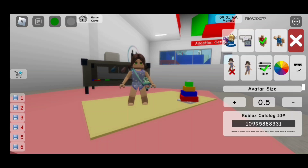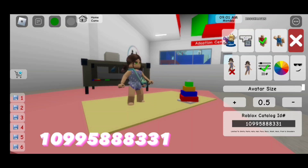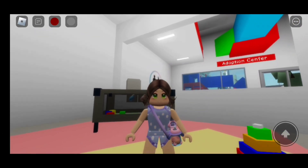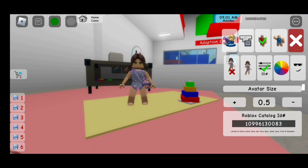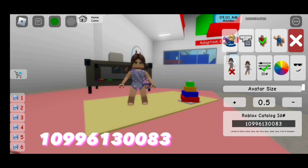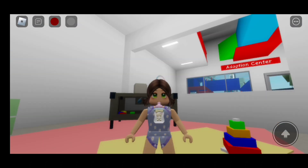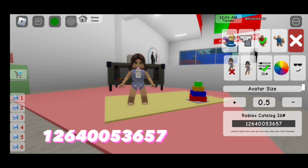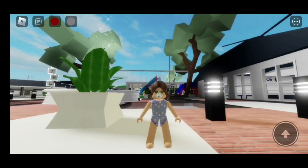The code to it is 109958883 31. Here is the next one. The code to it is 109961300 83. Here is the next baby bottle. The code is 126400053 657.